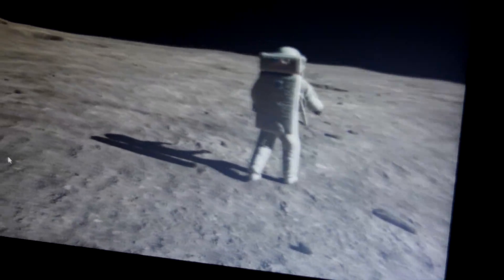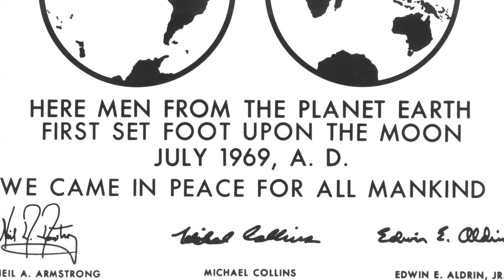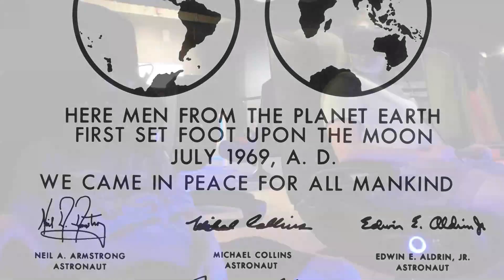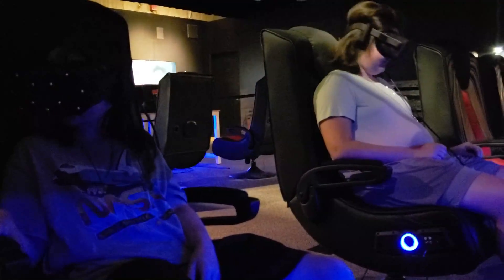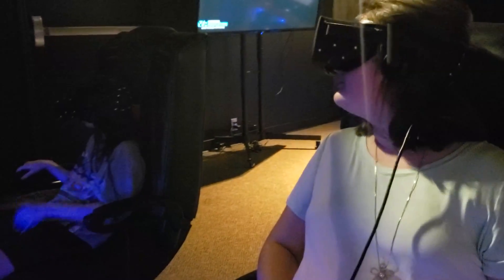'Here men from the planet Earth first set foot upon the moon. July 1969 A.D. We came in peace for all mankind.' The Apollo 11 VR experience is something that you just need to do, but time is running out. Word is that it will only be at the U.S. Space and Rocket Center through the end of 2019. It costs $8 for members and $10 for non-members. Hurry and have some fun that is out of this world.